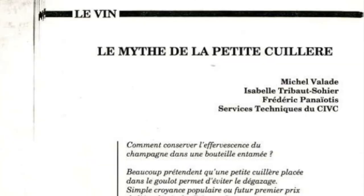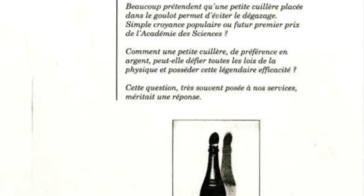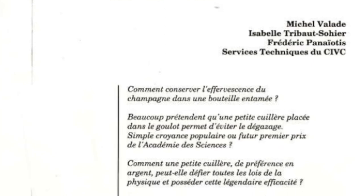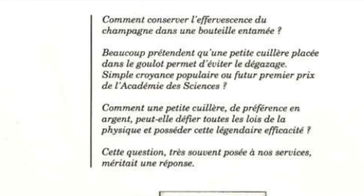But what does the science say? Does this really work? The key study looking into this phenomenon was published in the periodical Le Vigneron Champagnois in 1994. The article titled 'Le mythe de la petite cuillère' — the myth of the teaspoon — was designed to check if the claim that a teaspoon could defy all the laws of physics and preserve bubbles escaping from an open bottle. The researchers looked at three strategies: the change in pressure, the change in weight, and a sensory analysis.